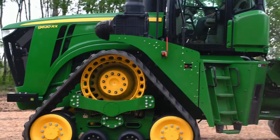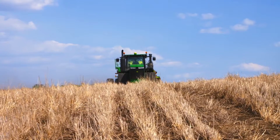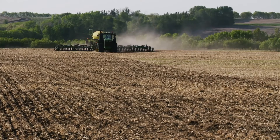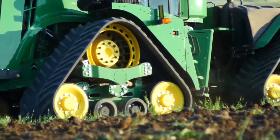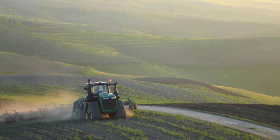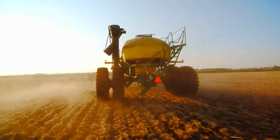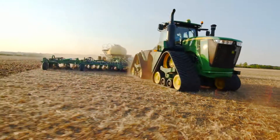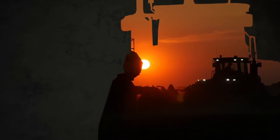Better mud and debris rejection at the drive wheel means you won't have to interrupt your day to perform a clean out. A higher track tension resists derailing, and six wide drive lugs engage the large drive wheel for a reliable transfer of power, while an allowance for more recoil prevents component damage. And unlike other track designs, the 9RX doesn't require daily oil inspections, contributing to increased uptime.